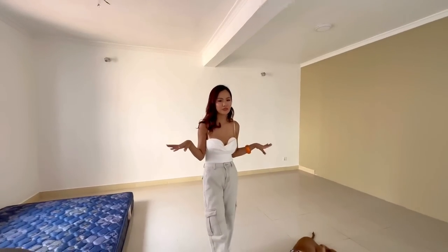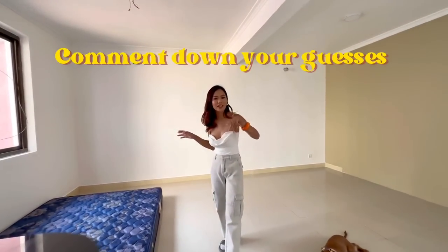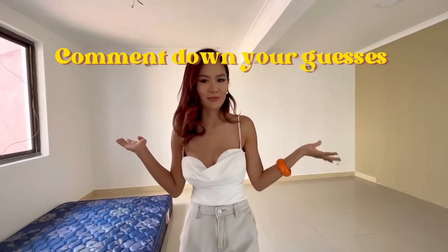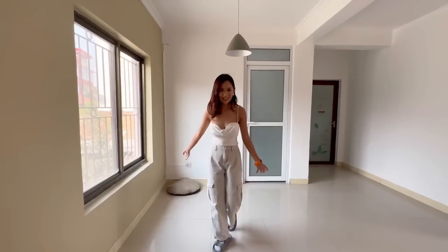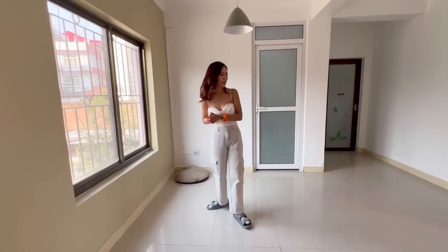So instead of a living room, this place is going to be something else. I'll leave it to you guys to guess what I'm going to do with this place. This is supposed to be a dining area but I might use it for something else as well.